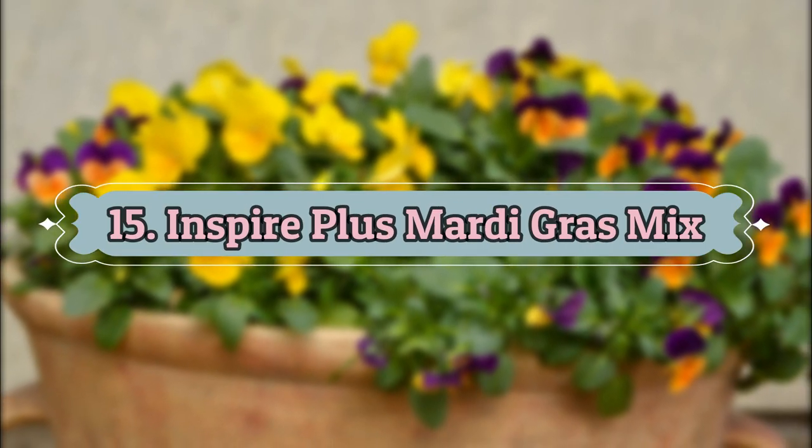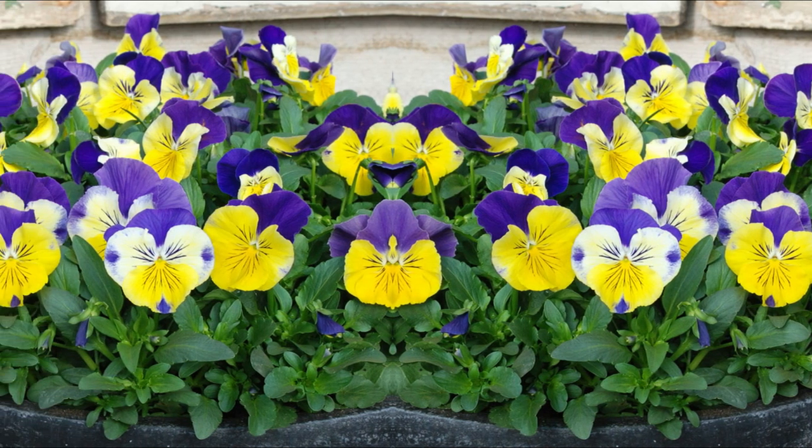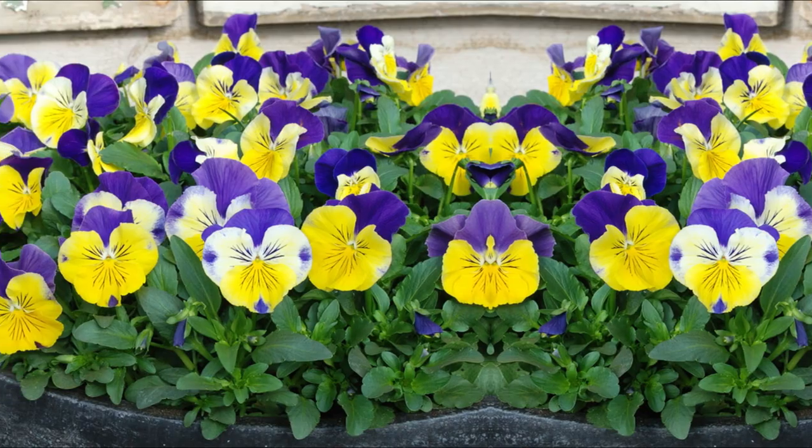Number 15: Inspire Plus Mardi Gras Mix. Ideal for hanging baskets or large pots, this pansy produces large flowers in golden yellow or purple shades.